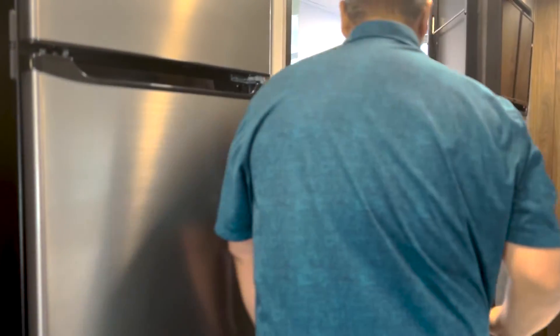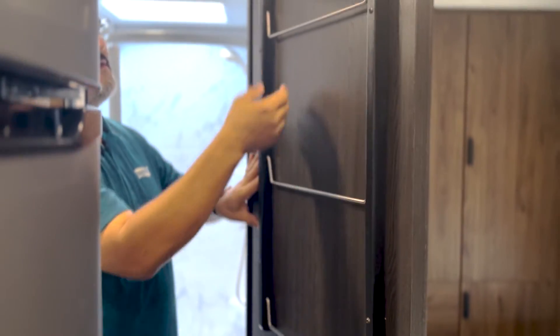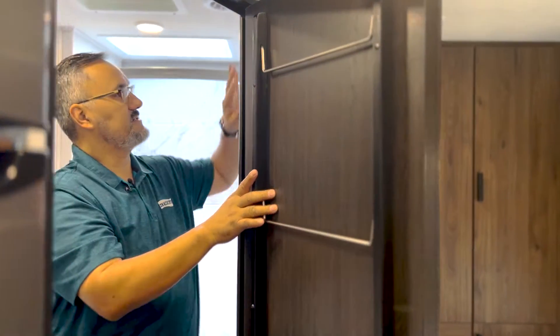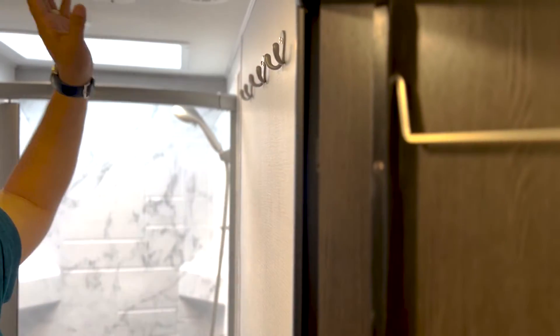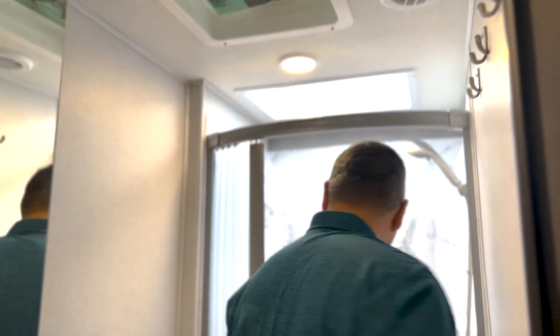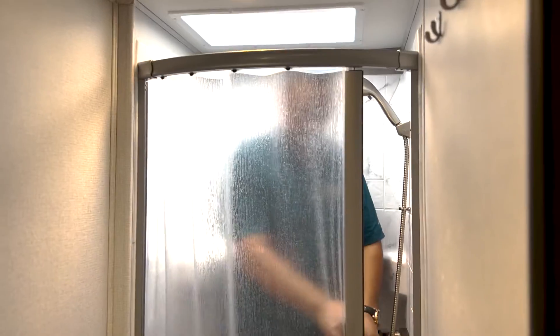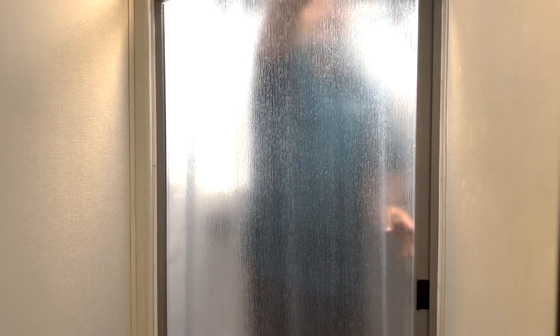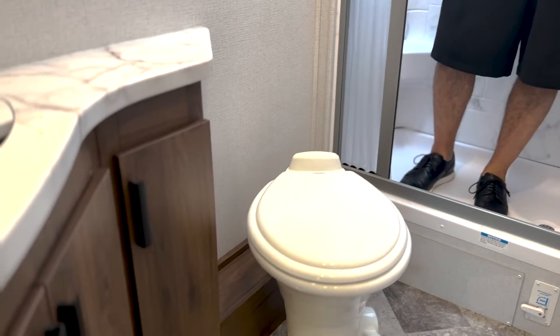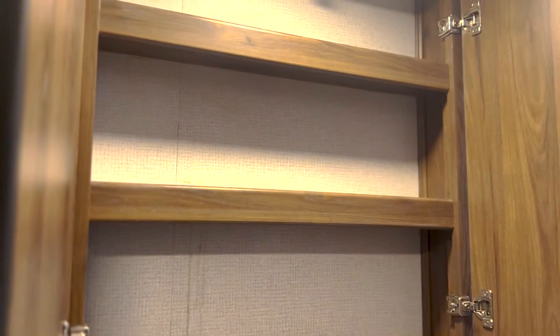Coming into the bathroom, you'll notice the door has some hooks for hanging your towels. There's a power vent for the bathroom and a nice big shower. I'm a pretty big guy, so let me give this a test run — I like how the wall arches away from me, which allows me to turn around quite nicely. You've got a really nice vanity with a nice overhead medicine cabinet and plenty of room.